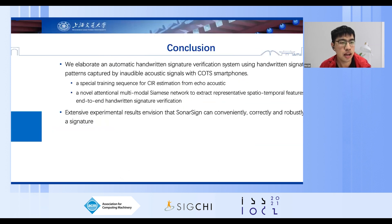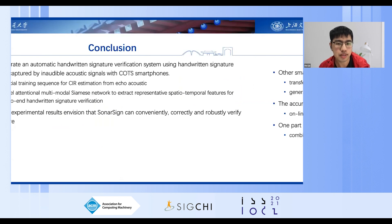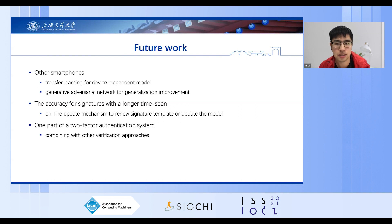In conclusion, we elaborate an automatic handwriting signature verification system using handwriting signature patterns captured by inaudible acoustic signals with commercial off-the-shelf smartphones. Extensive experimental results show that SonarSAN can conveniently, correctly, and robustly verify a signature. However, there are still some future directions to explore, such as compatibility on different smartphones, accuracy for signatures with a longer time span, and combination with other verification approaches.